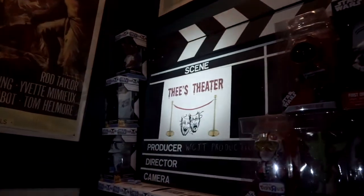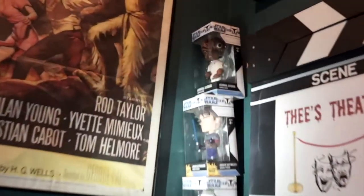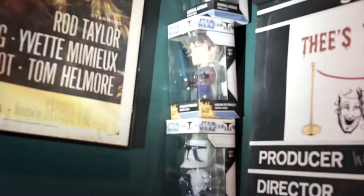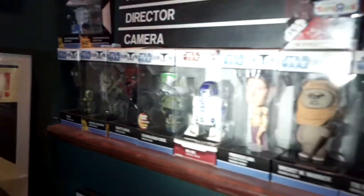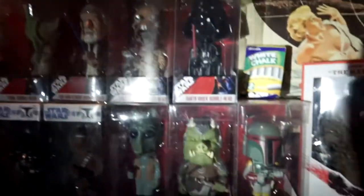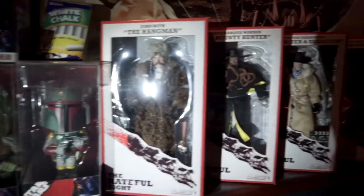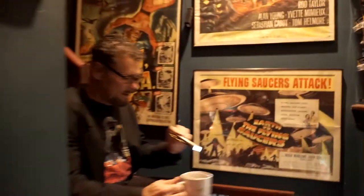It Conquered the World — and check out this big giant clapboard. As we look at Thie's Theatre and these great bobbleheads — Star Wars — I've got quite a few of these guys sitting here to welcome you as you come down the stairs into the theatre. And then to the right we have the Hateful Eight beautifully costumed figures that were featured in the Quentin Tarantino episode.